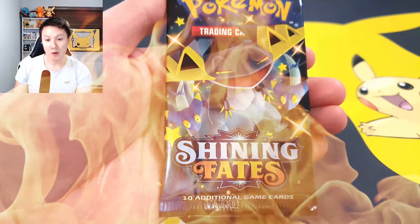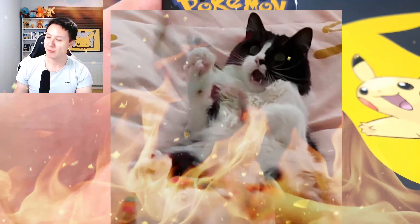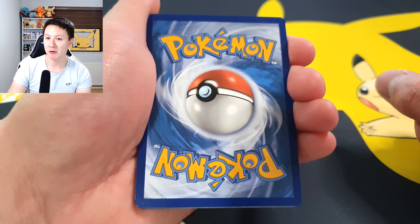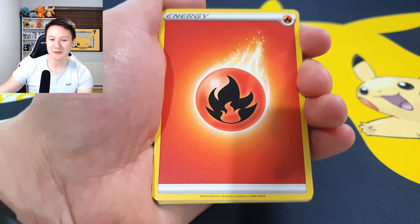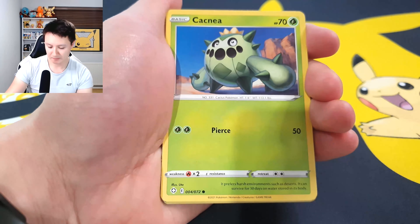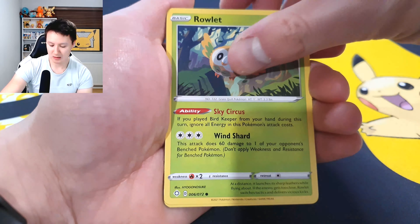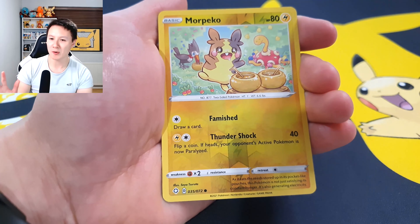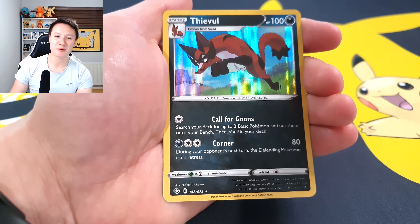Prepare for the overdramatic effects for the very last Shining Fates pack of the day — the one Lucky has hopefully blessed with last pack magic! His skills have been on fire lately. I'm guessing a fire energy — and yes, our first correct energy guess of the day! Going through the pack: Luxio, Dartrix, Rusted Shield, Caterpie, Shinx, Nickit, Rowlet, Trapinch — our reverse holo is a reverse holo Morpeko! And our final card is a holo rare Eevee.